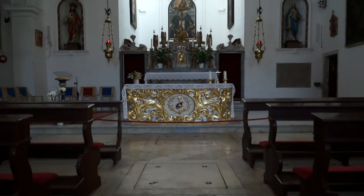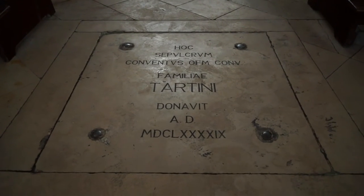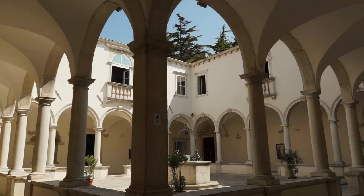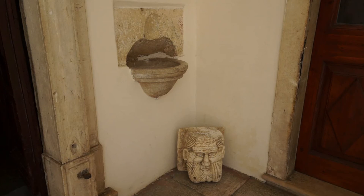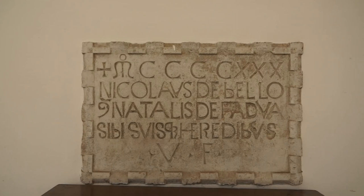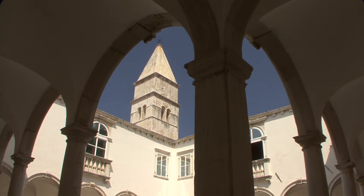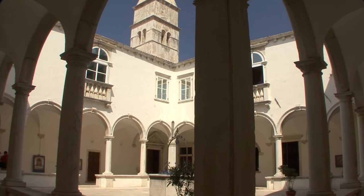The interior is baroque and contains the tombs of various local families. The cloister has always been a special place for both spiritual and cultural life. There was once a simple cloister with a wooden ceiling. The water cistern in the center of the courtyard was restored in 1903.